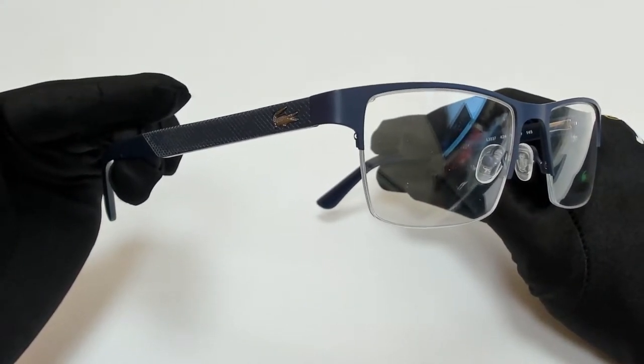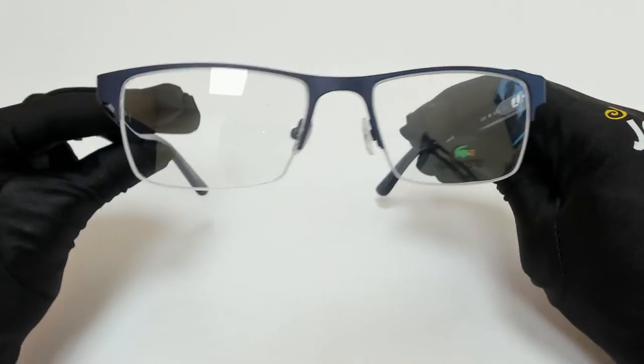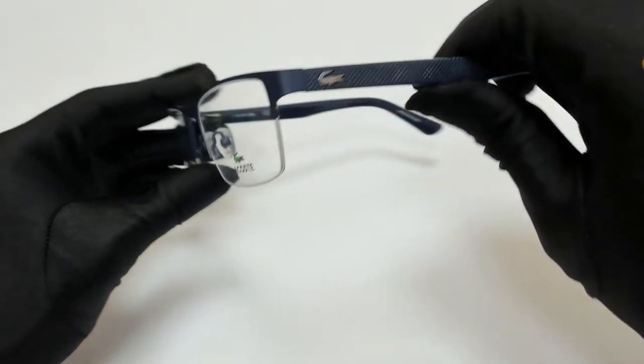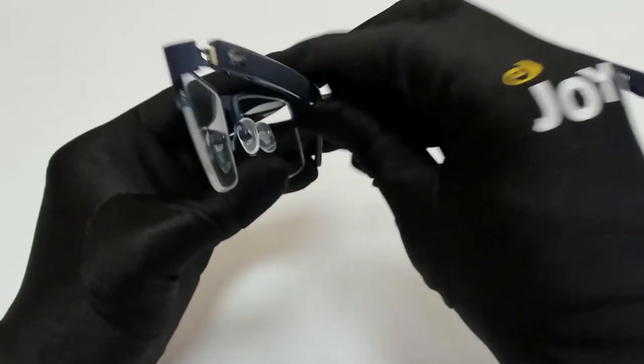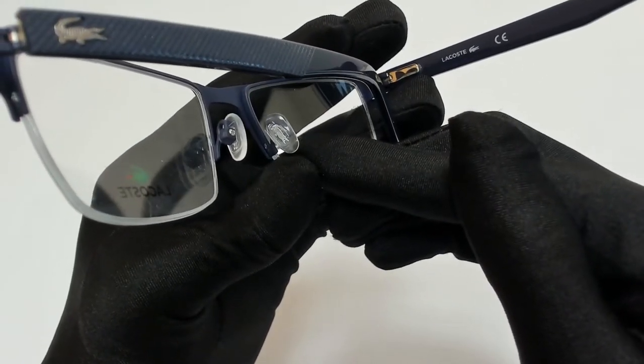The color of the frame is matte blue and has a rectangular shape. On its temples, you'll find the Lacoste logo in silver, and it can also be found on its nose pads.